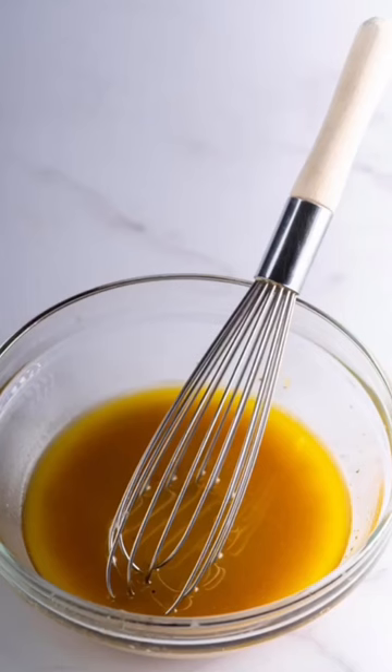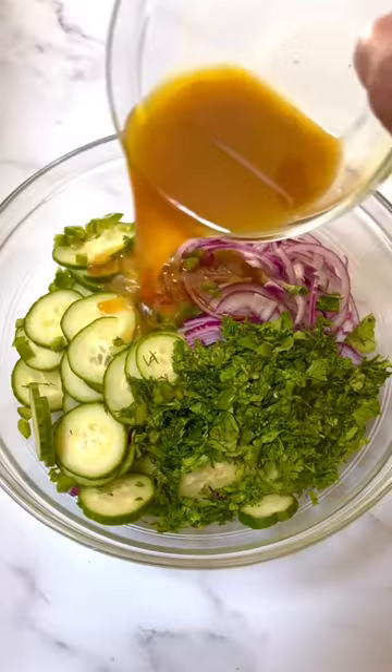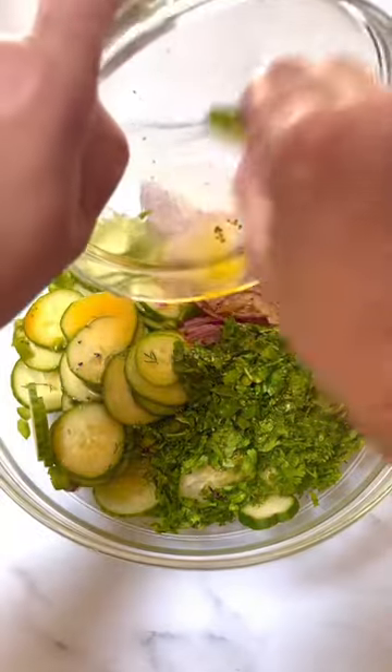Here's my Peruvian cucumber salad, which starts off with a lime dressing, spiced up with a little ají amarillo. We have sliced cucumber, red onion, cilantro, dill, and a little jalapeño pepper.